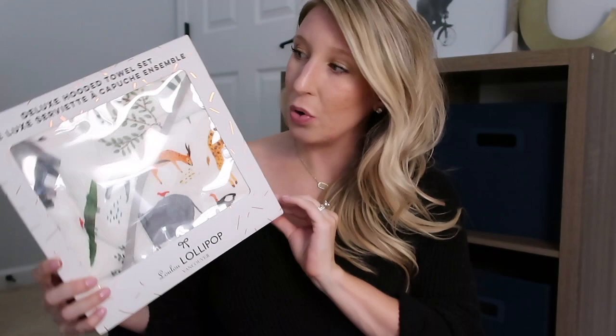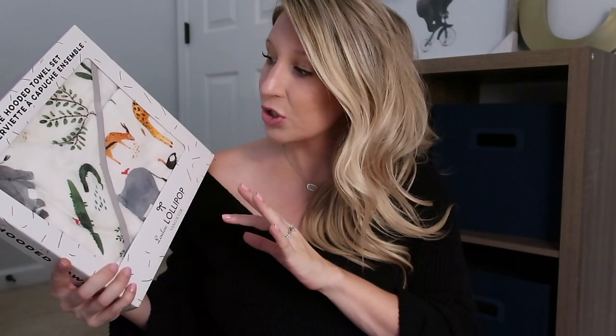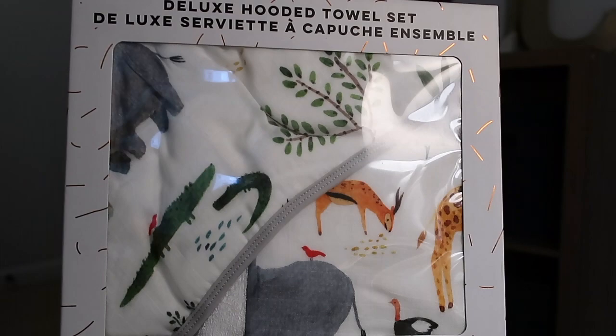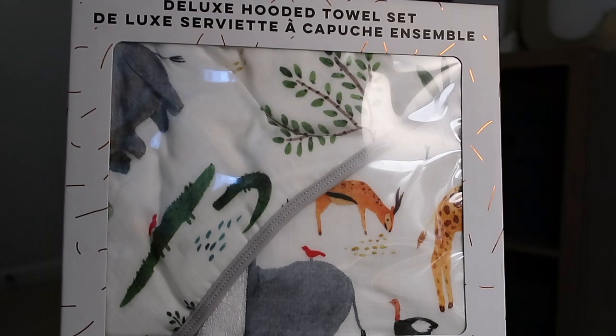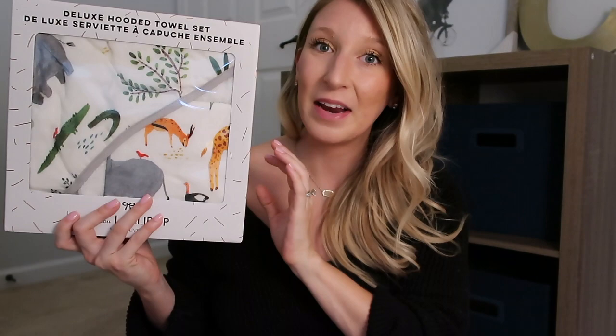Next is his towel, from Lulu Lollipop. I really wanted a towel with a hood and this print stood out to me — it's a really cute safari animal print with alligators and what looks like a hippo. I won't pull it out of the packaging just yet so I can wash it with all his clothes. I cannot wait to take pictures of him at his first bath!